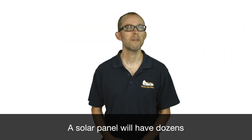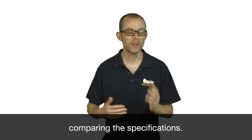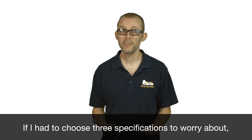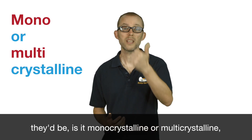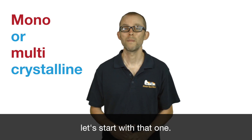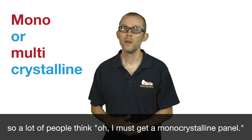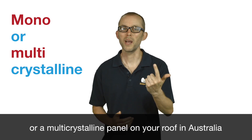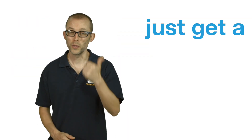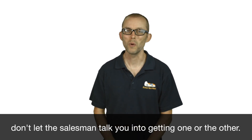Solar panel specifications. A solar panel will have dozens of specifications on its data sheet and people can rarely get their knickers in a twist comparing them. I'm here to say: don't really worry about it. If I had to choose three specifications to worry about, they'd be: is it monocrystalline or multicrystalline? That's the type of silicon used. Monocrystalline is a little bit more efficient, but whether you get a monocrystalline or multicrystalline panel on your roof in Australia, they're going to have similar performance. Just get a good brand that's well warranted — don't worry if it's multi or mono, and don't let the salesman talk you into one or the other.